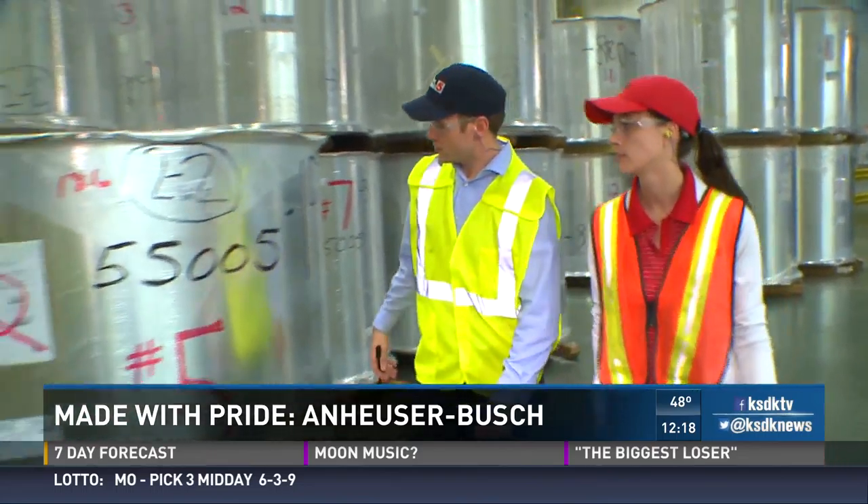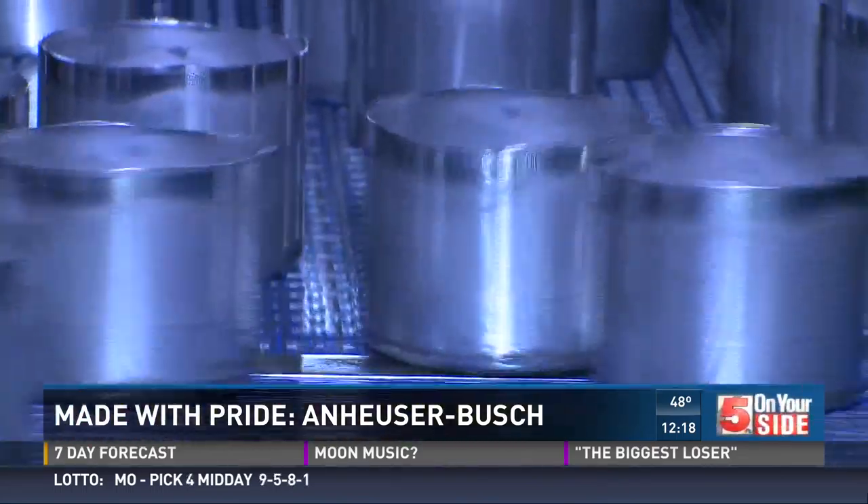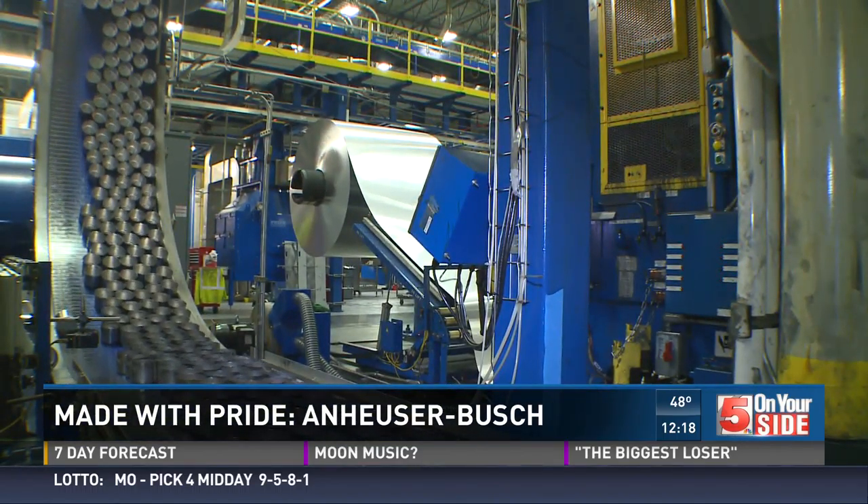Now, much more from Anheuser-Busch coming up at 4. We take you to Arnold, where cans and aluminum bottles are made from scratch. It's the one item that's so hot right now they're having a hard time keeping up with demand.